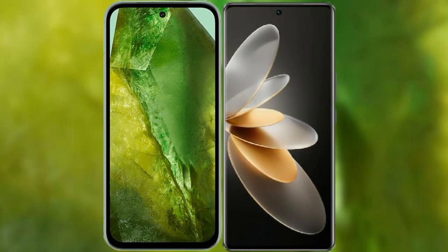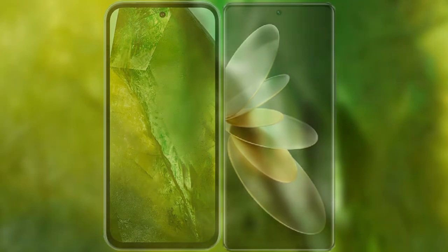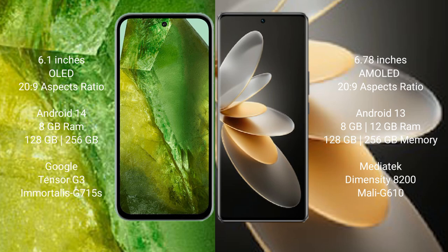I will compare the new Google Pixel 8a with VIVO V27 Pro. Google Pixel 8a comes with a 6.1-inch OLED display, and VIVO V27 Pro comes with a 6.78-inch AMOLED display.